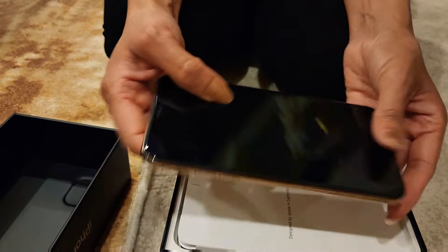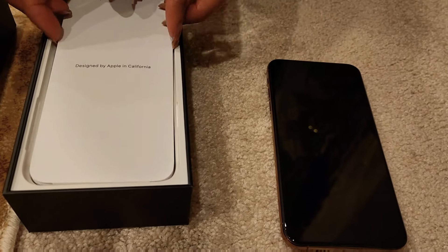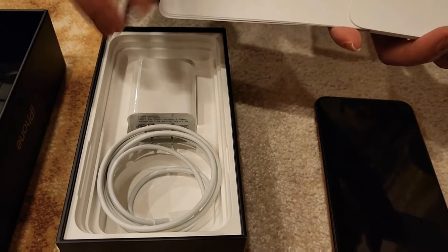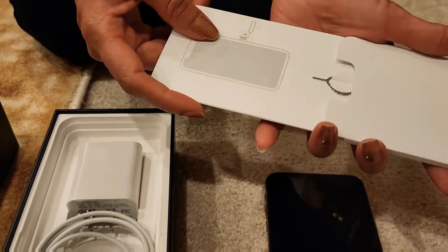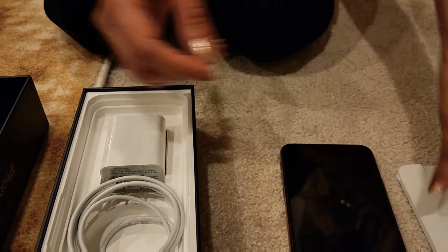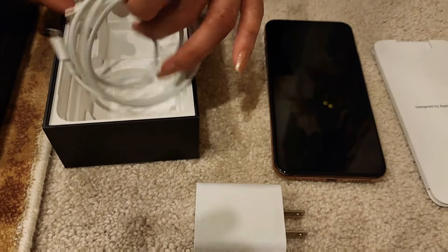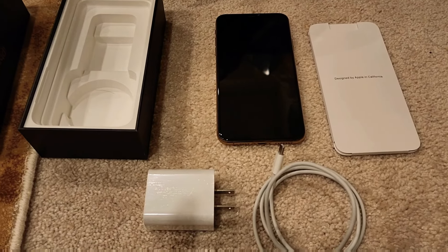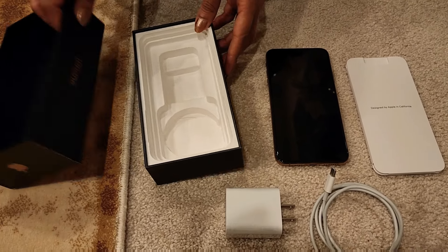This is the iPhone — as you can see, a beautiful rose gold color. Inside there's a booklet and a pin. This one is the same SIM ejector, and as you can see there's also an adapter coming along with it, and this one is a charging cable.